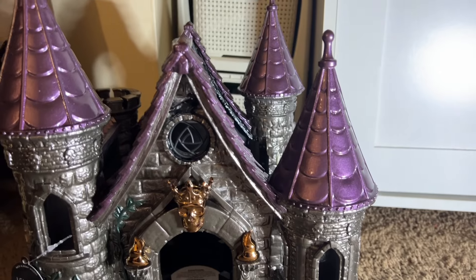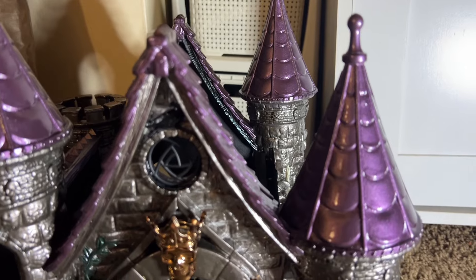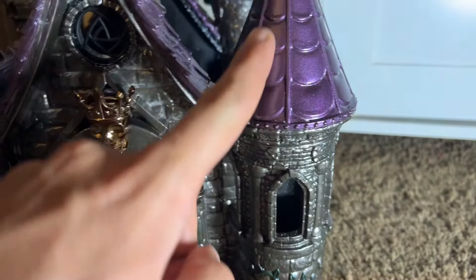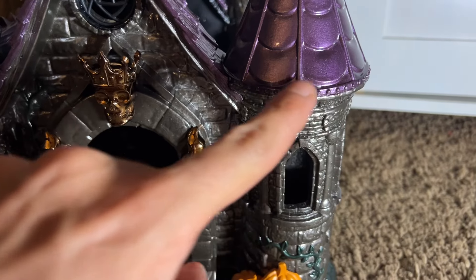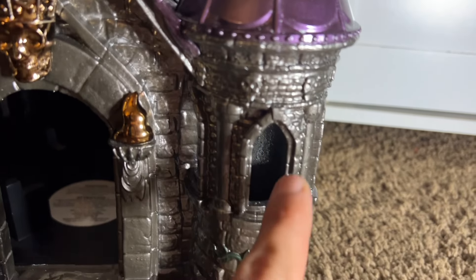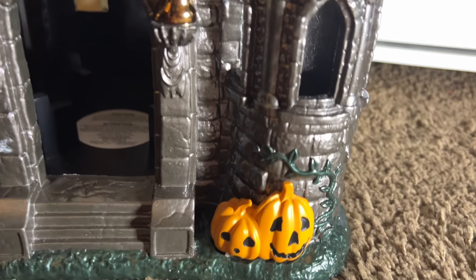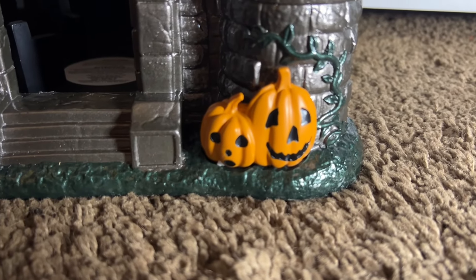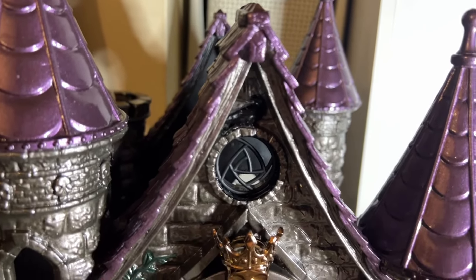This is what the front of the castle looks like. Up here on the top right we have this purple roof with a spider web design, and then going down there are these little circle-y spike things on the bottom of the roof. We have skull imprints, then windows, and down at the bottom there is a vine that goes around a couple of jack-o-lantern pumpkins.